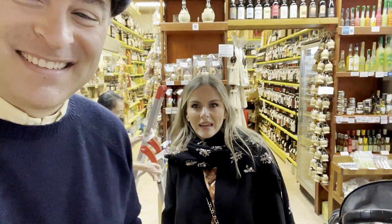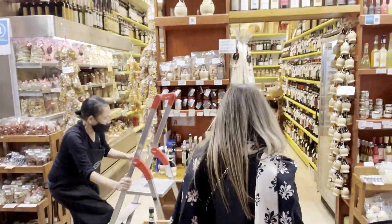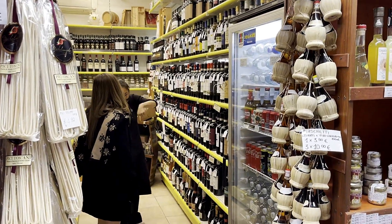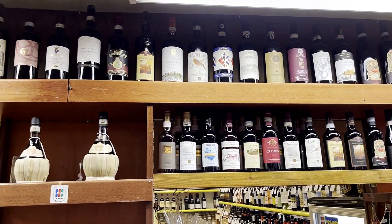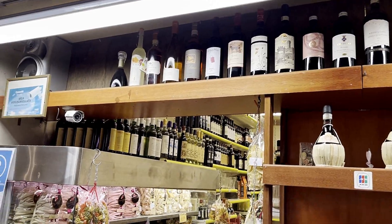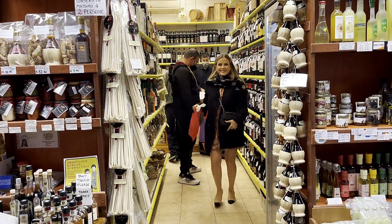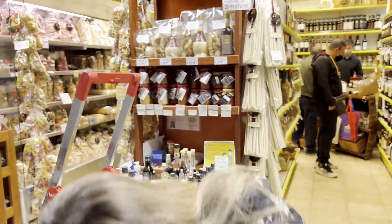So now we made it to the wine section, and even though we have a lot of wine at home, we have to get the appropriate wine for the appropriate dinner. I got the wine — buona giornata!